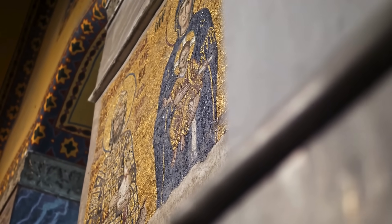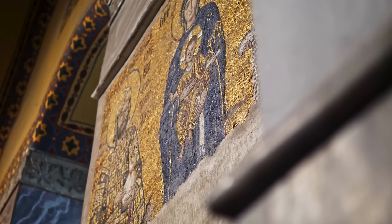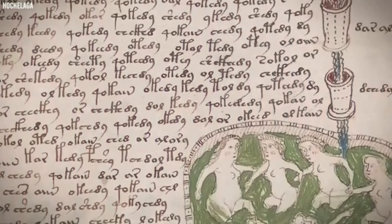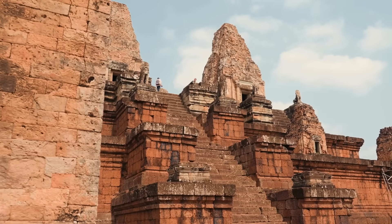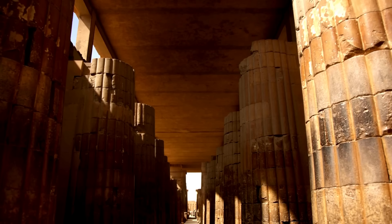Until now. In a groundbreaking revelation, an advanced AI system has seemingly cracked the code behind the infamous Voynich manuscript, unlocking secrets hidden for over 600 years. This breakthrough discovery challenges everything we thought we knew about this legendary enigma and provides new insights into its possible origins and purpose.